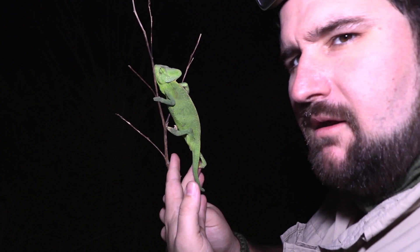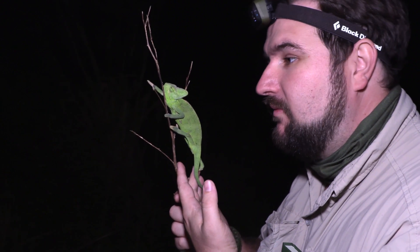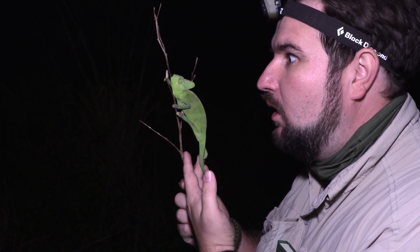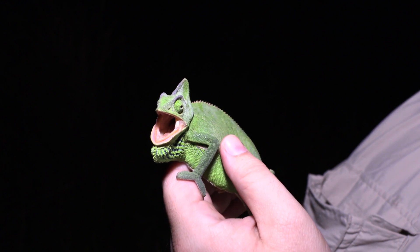While it doesn't appear that veiled chameleons have a negative effect on any other native Florida wildlife, except for the bugs they eat, we might not find out the negative effects they have until years after it's already too late.